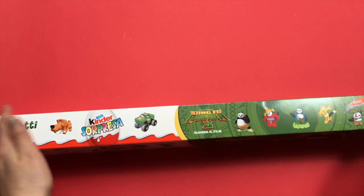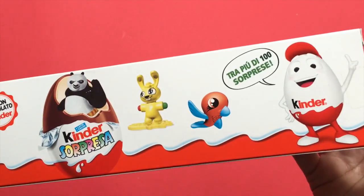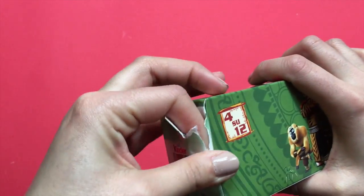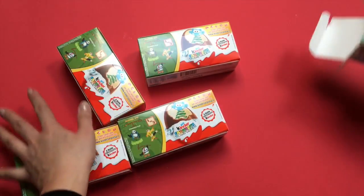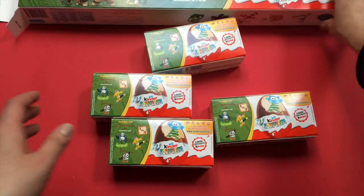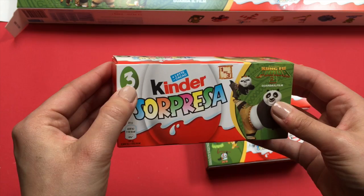Are you ready to open it? Super! So, we can start opening it! There! Oh, there are a lot, a lot, a lot of eggs! In our box of Kung Fu Panda, we found 1, 2, 3, 4 boxes!